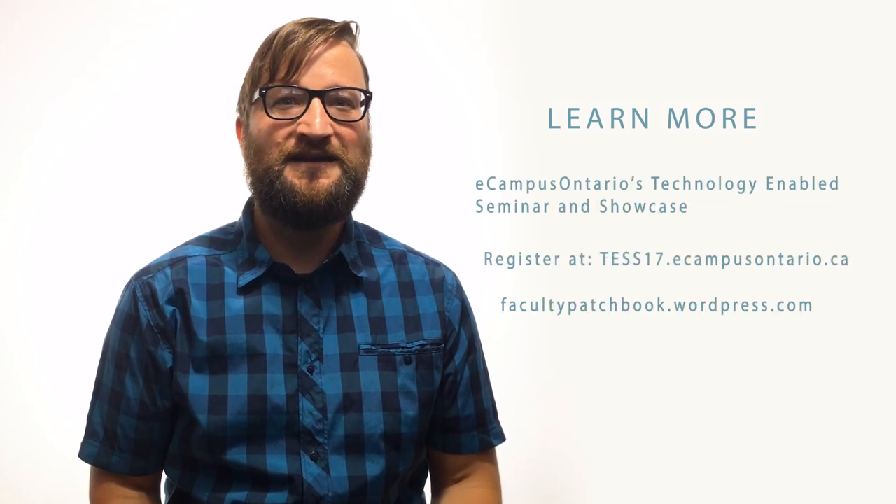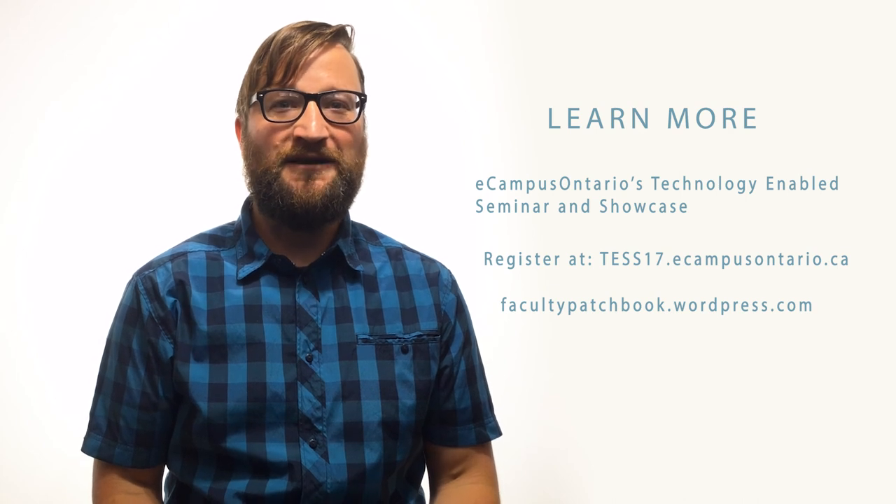If you'd like to find out a little bit more about the Patchbook, you can see me at the Technology-Enabled Learning Seminar and Showcase on November 20th and 21st that eCampus Ontario is hosting. I hope to see you there.